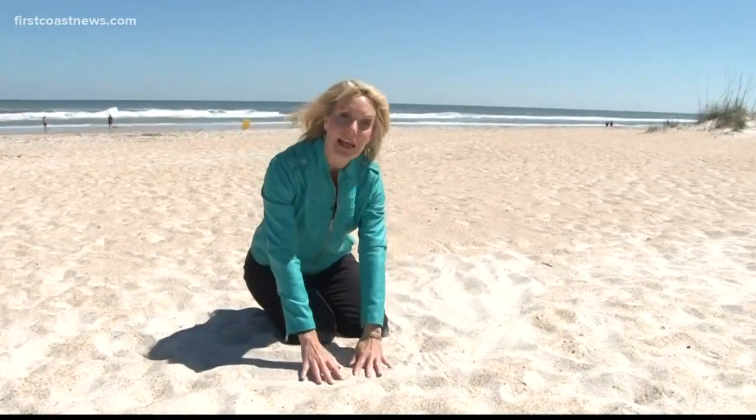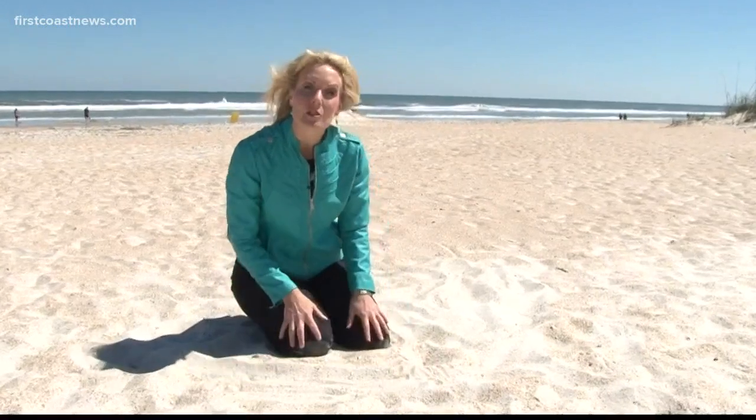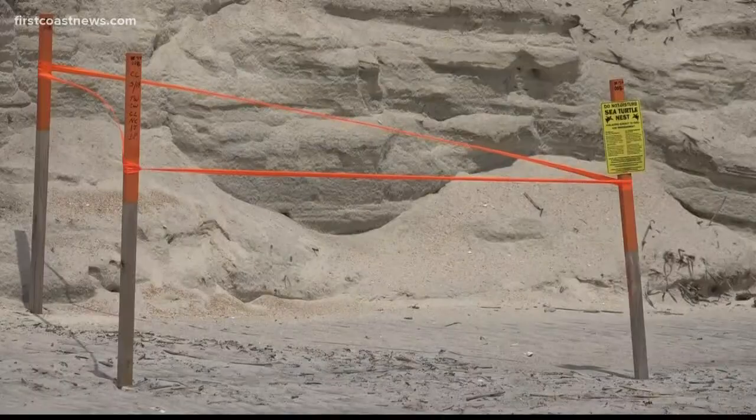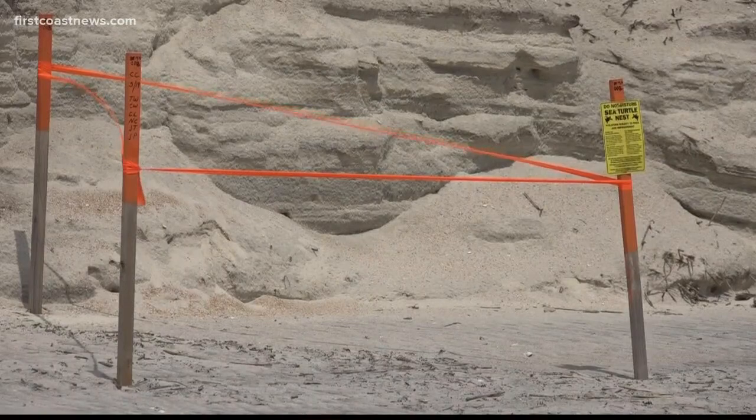And if a mama turtle ends up laying her eggs in an area where the beach is being renourished, Frazier says volunteers can actually move the nest to an area where there's less activity. It's not ideal to move a nest, but there's a 12-hour window where you can move it. But after 12 hours, the yolk and the albumin start to attach to the shell, so you can't interrupt that cycle once it begins.